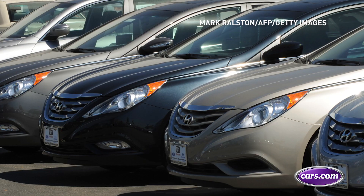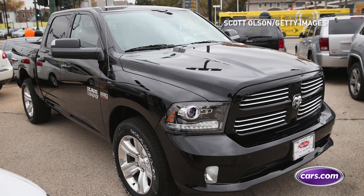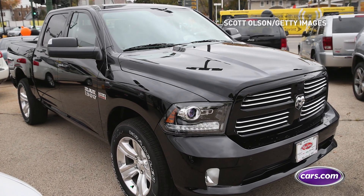Automotive recalls in recent years have made big headlines, and with equally big reason. Here are the five biggest recalls Cars.com reported in 2017. Is your car one of them?